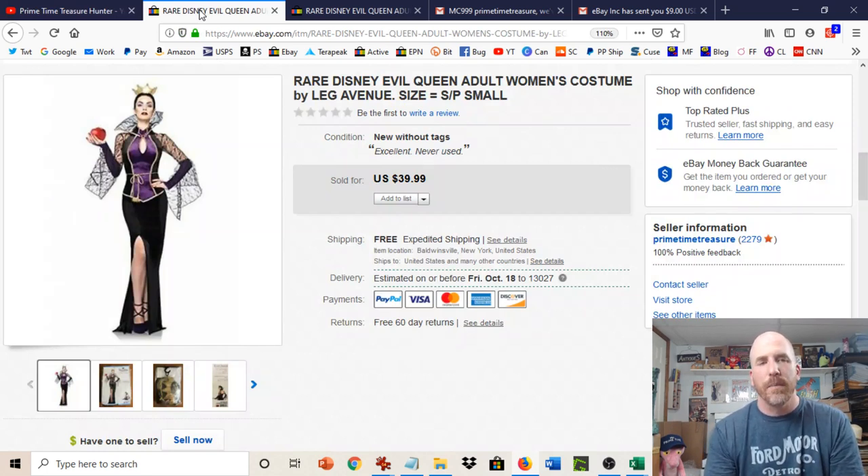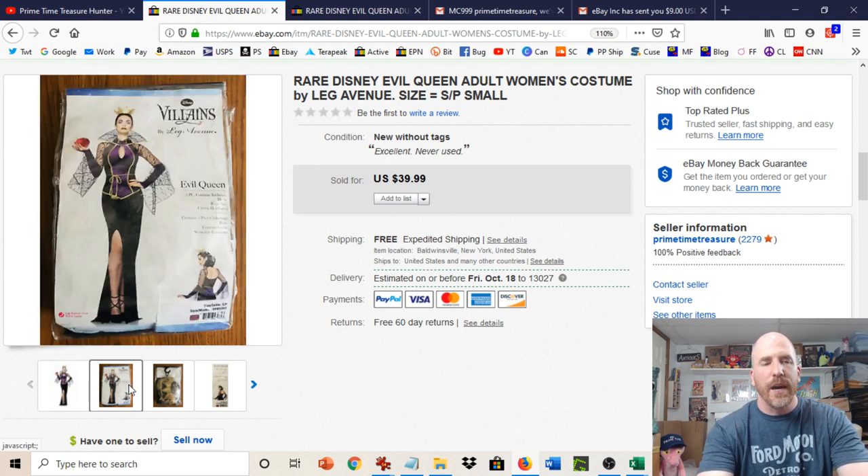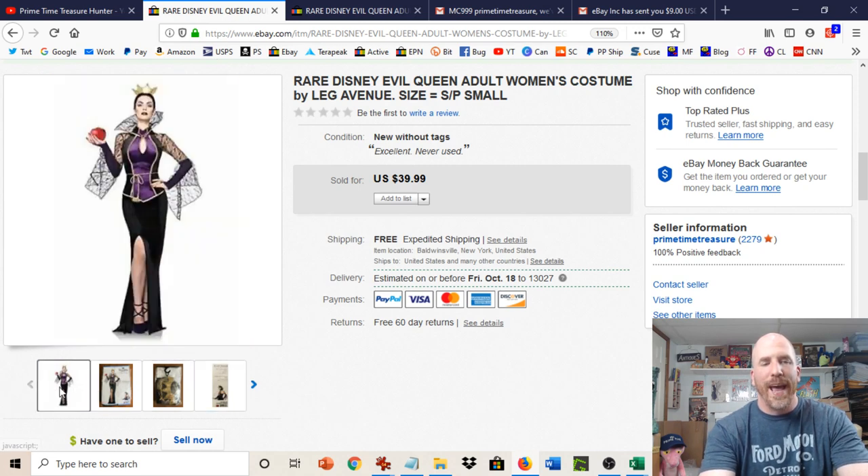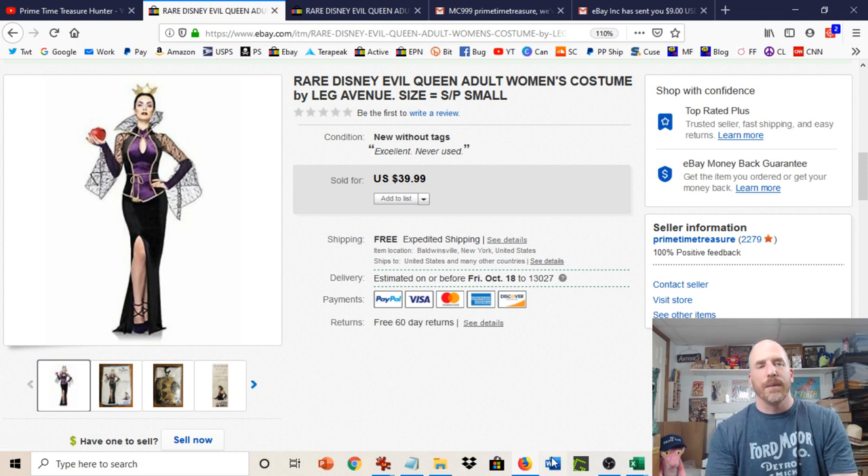I actually talked about this in the beginning of one of my haul videos a couple of weeks ago — I mentioned that someone had made a return claim on a costume that I sold, and this is the one here. Sold it for $40. It's the Disney Evil Queen adult women's costume, new in package. As you can see, there is absolutely nothing wrong with this whatsoever — it is brand spanking new. So one day I get one of those dreaded return requests, and the person says that the zipper doesn't work.